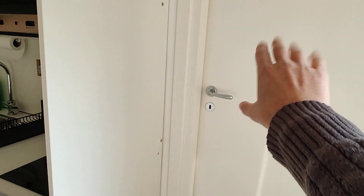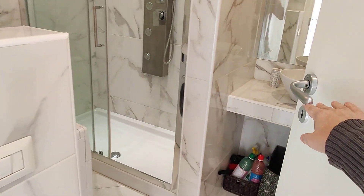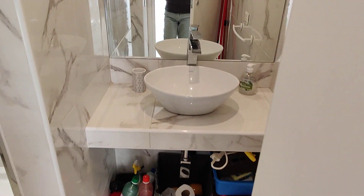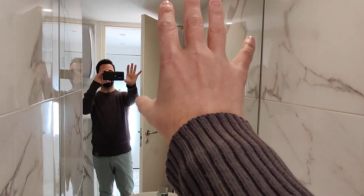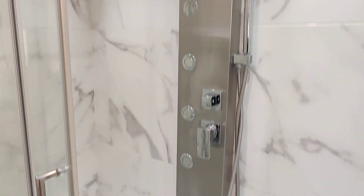Before seeing the rest of the apartment, let's see the bathroom that's here in front of the entrance. We have this first part with the sink and the mirror. You already have some cleaning supplies right here, and on this side you have the washing machine, toilet, and this big modern shower right here.